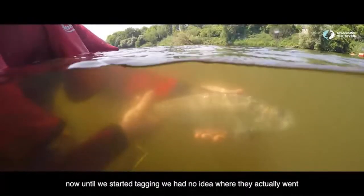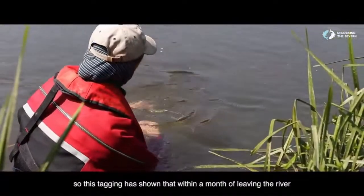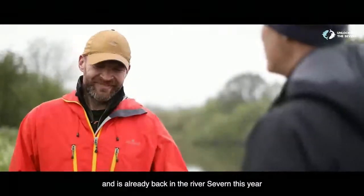Until we started tagging, we had no idea where they actually went. But this tagging has shown that within a month of leaving the river, one actually made it all the way across to Ireland. And that fish has made it all the way back just a few months later. It's already back on the River Severn this year.